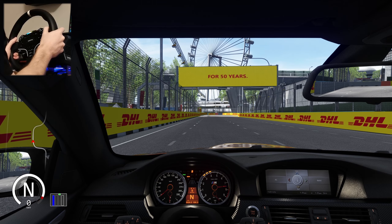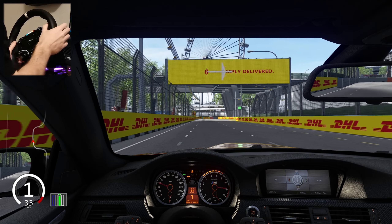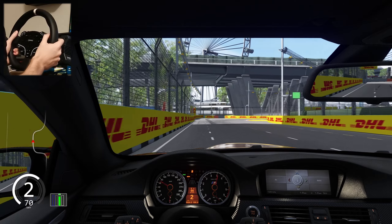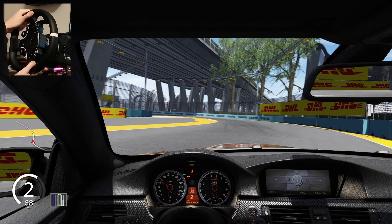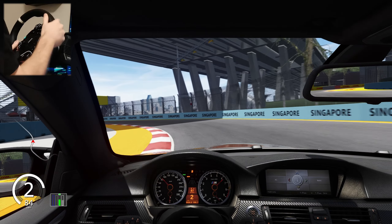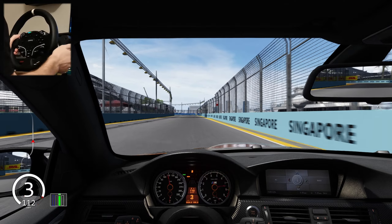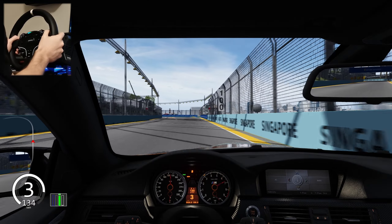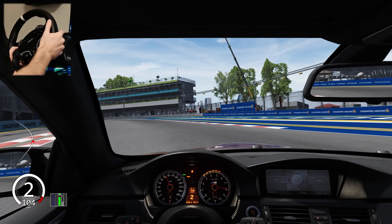This is the BMW E92 drive-by mode with backfire, as you can hear, with putdown-shift sound and everything. And this is the most realistic sound mode for this engine — the S65 V8 — in this era of BMWs. Really amazing.